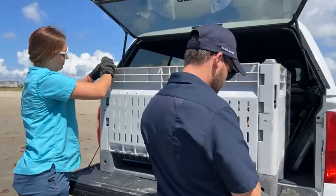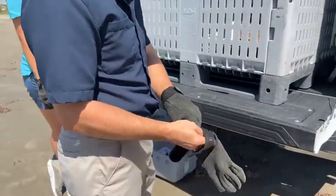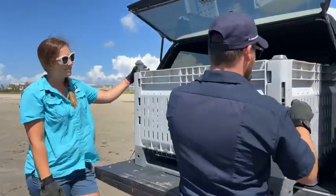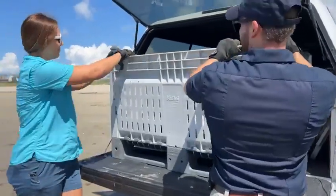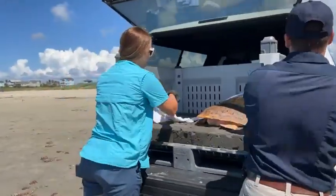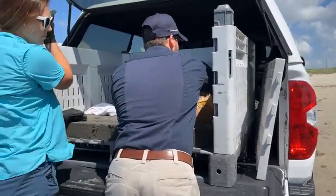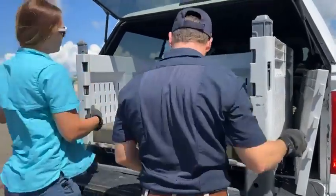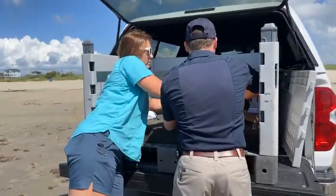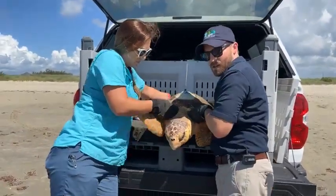For these big loggerheads, we like to wear Kevlar gloves, just because they do have claws and they bite pretty ferociously. You definitely don't want to be bit by a sea turtle. I'm going to slide this to the edge a little more — all right, I'm going to get him to walk over towards us. Okay, here we go.